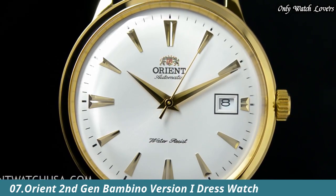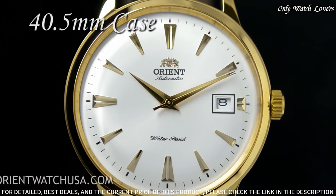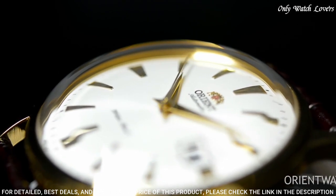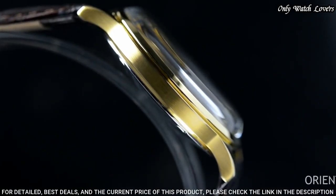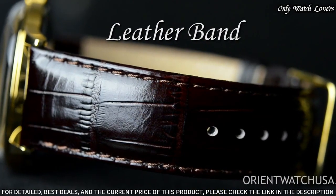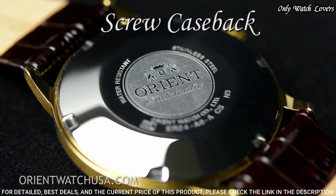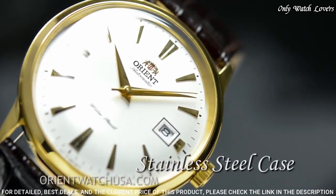Number 7: Orient 2nd Gen Bambino Version Watch. Gold-toned stainless steel case with a brown leather strap, fixed gold-toned bezel. White dial with gold-toned hands and index hour markers. Dial type: analog, automatic movement. Scratch-resistant mineral crystal. Case size: 40.5 millimeters. Case thickness: 11.8 millimeters. Bandwidth: 21 millimeters. Water-resistant at 30 meters. Functions: date, day, hour, minute, second.